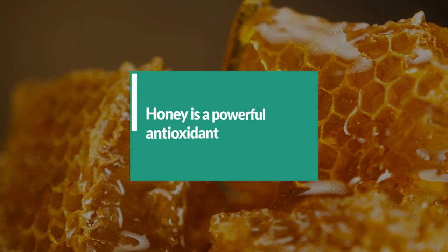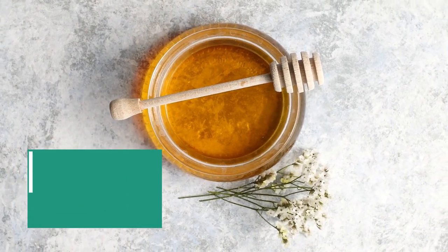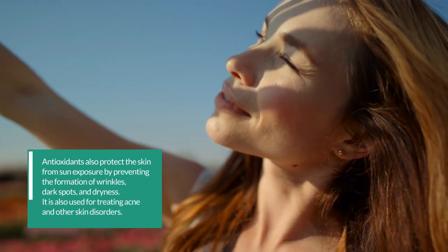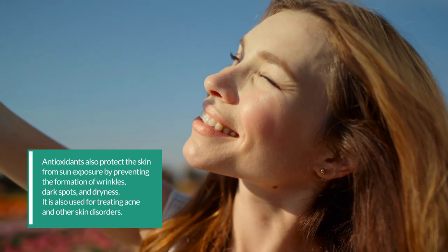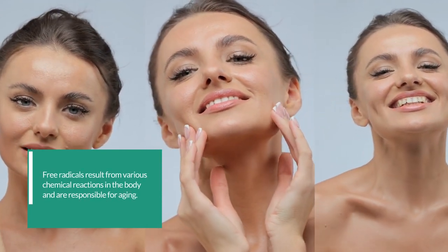2. Honey is a powerful antioxidant. It contains antioxidants that help fight free radicals and prevent skin damage. Antioxidants also protect the skin from sun exposure by preventing the formation of wrinkles, dark spots, and dryness. It is also used for treating acne and other skin disorders. Free radicals result from various chemical reactions in the body and are responsible for aging. Honey helps to neutralize free radicals and protects the skin from damage.